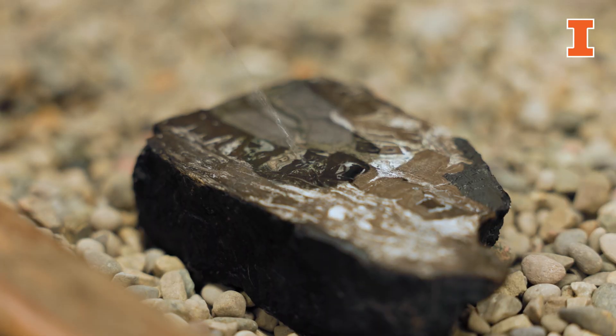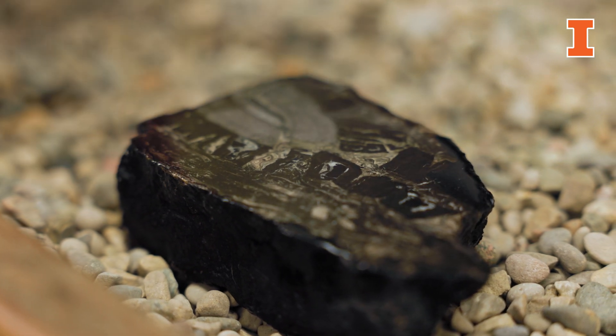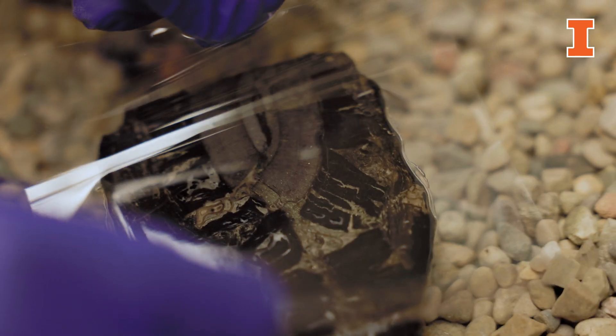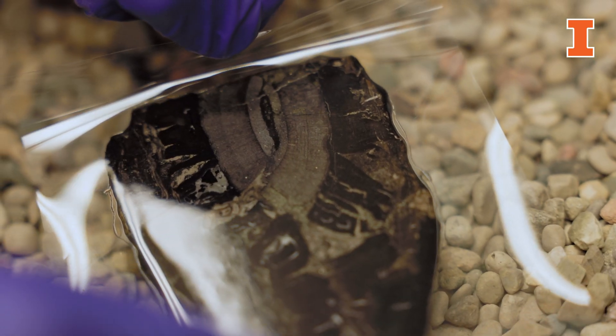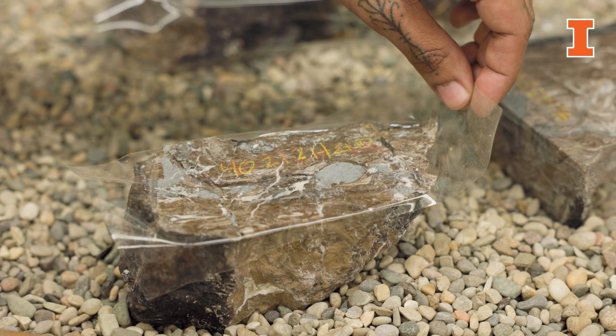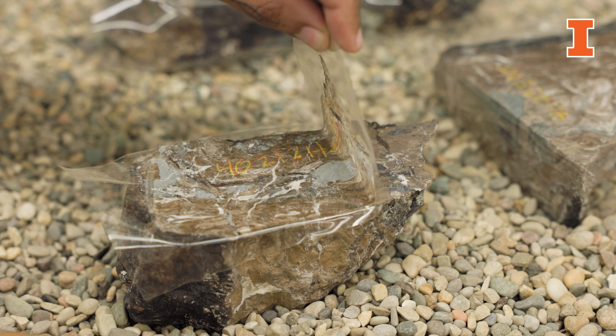Once we have a smooth surface, we etch it to dissolve away the surface layer of calcium carbonate to release the plant cells embedded within that mineral matrix. We can then chemically lift a thin layer of those plant cells from the coal ball surface onto a piece of cellulose acetate paper to create a peel. Those peels are optically translucent, so we can shine light through them, and they act in a similar fashion to a thin section.